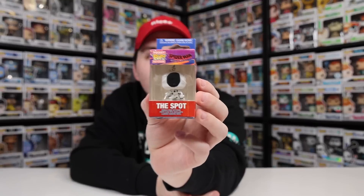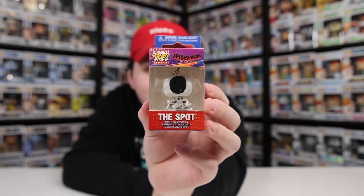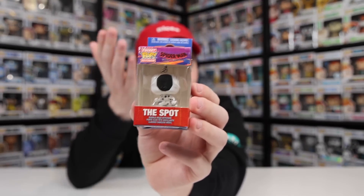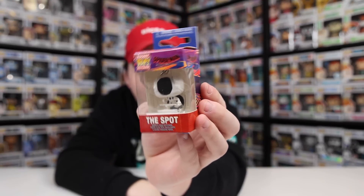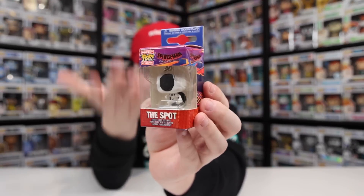The last thing I grabbed was actually a pocket pop I found at the front — The Spot keychain. I don't know if they're going to be doing more of these or if it's just the one, but I like to collect these smaller ones since I can put them on my bulletin board. They basically scaled down the big figure, and you can still see the spot on the back. No base on this one since it is a keychain.